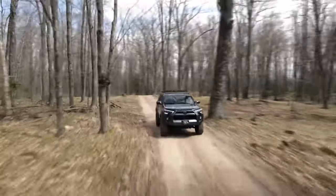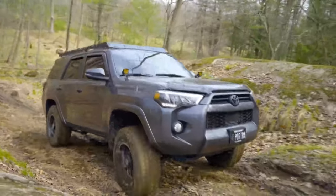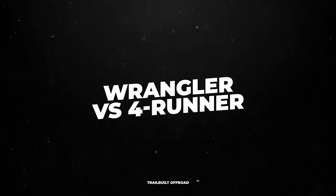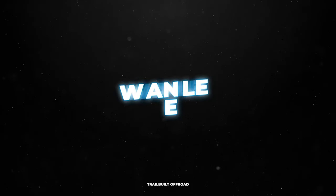You guys remember that video we did a while back when we compared the Toyota 4Runner against the Jeep Wrangler to see if one is better than the other, if you guys were looking to buy one or the other? Well, that video ended up being the reason as to why I ended up with this thing.